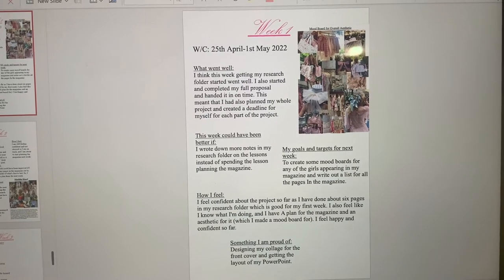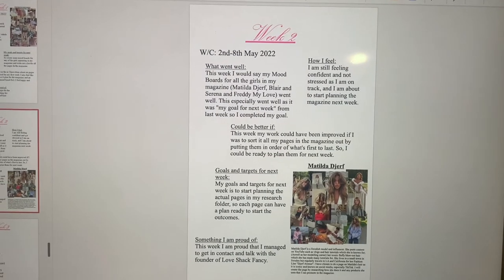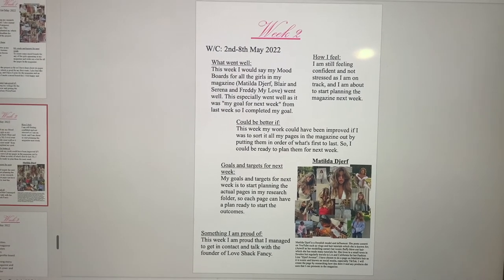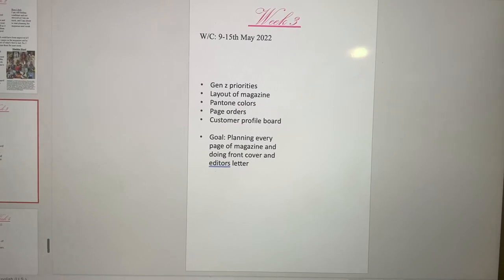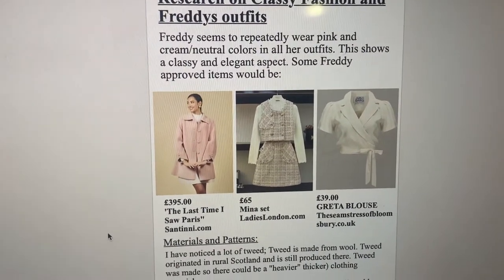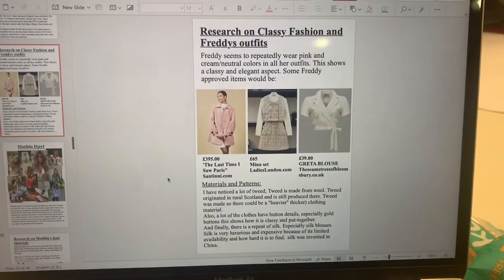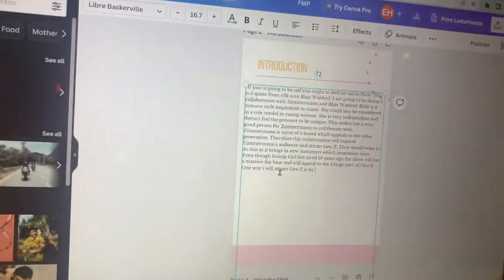This is what I've been doing — it's my weekly journal. This is my week one entry, my week two — I just talk about what I did that week. Then I did some research on outfits — these are some outfits that are quite classy. Then I talked about the materials. I'm doing my introduction now — that's all I'm doing really.